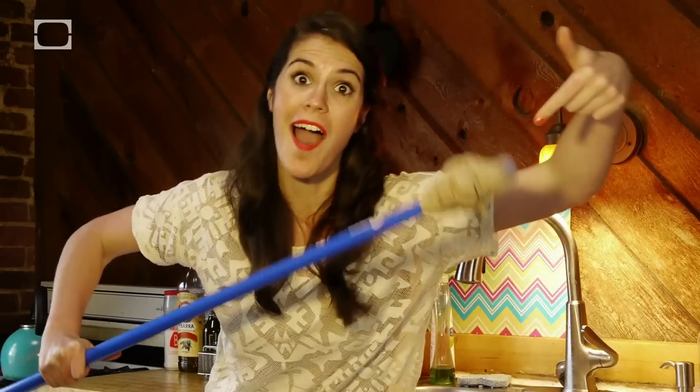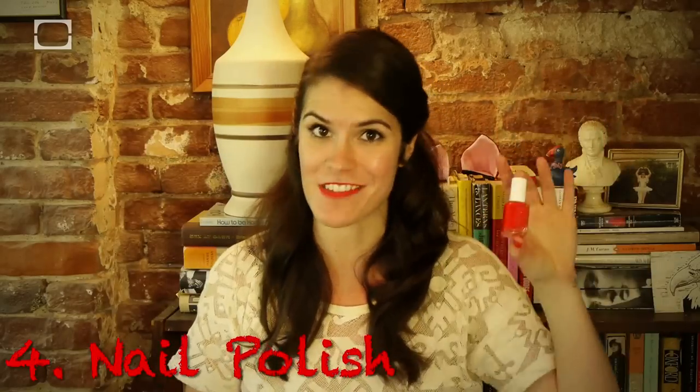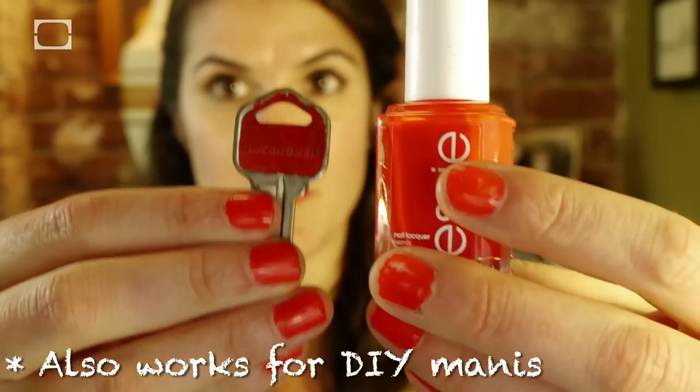Pantyhose? Rubber band these to the end of a broom handle and you've got a DIY long distance duster — the thing that every woman wants. Handy nail polish can actually help you get inside your home faster. Color code your keys in this season's freshest palettes. Your keys have never looked so fabulous.